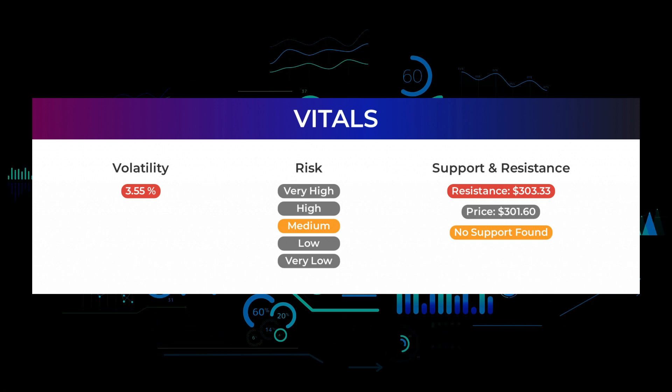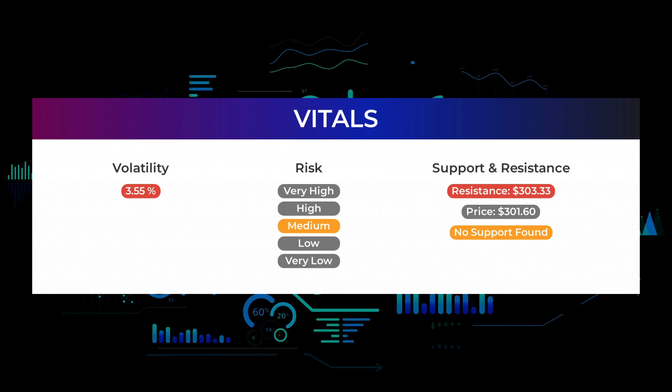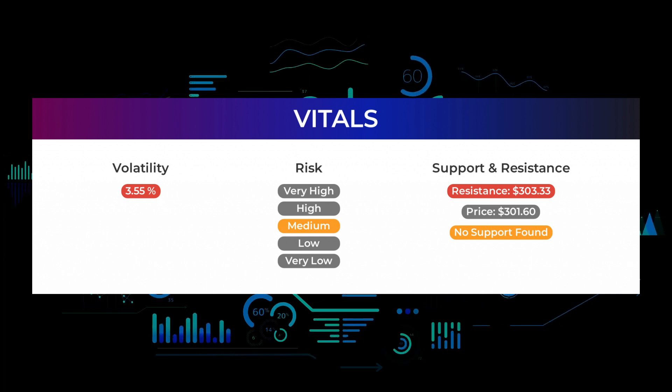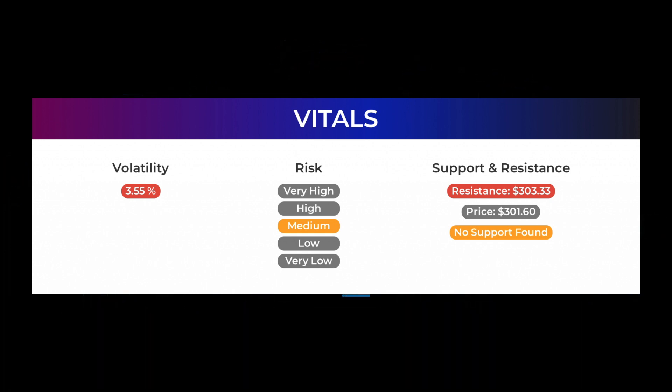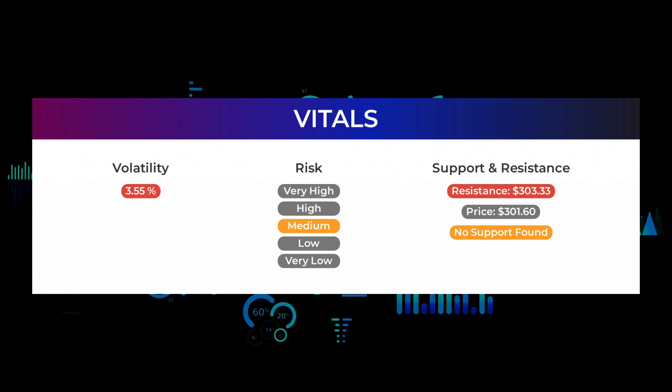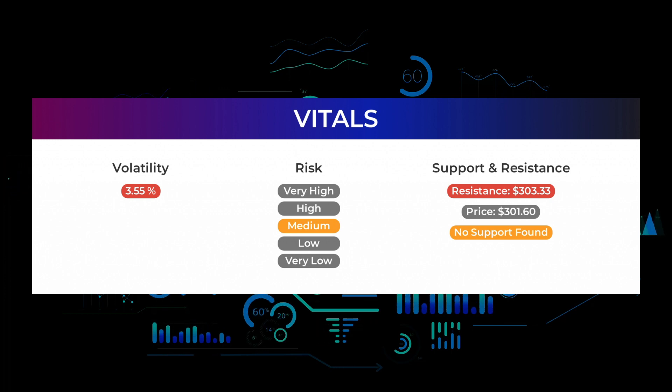During the last day the stock moved $10.51 between high and low, or 3.49 percent. For the last week, the stock has had a daily average volatility of 3.55 percent. The stock has a beta of 1.17, which tells us that Microsoft is 0.17 times more volatile than the market.